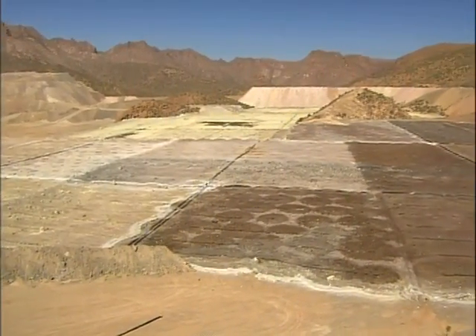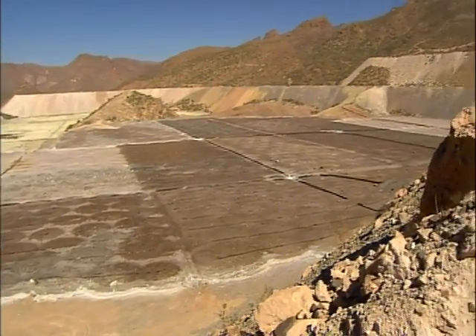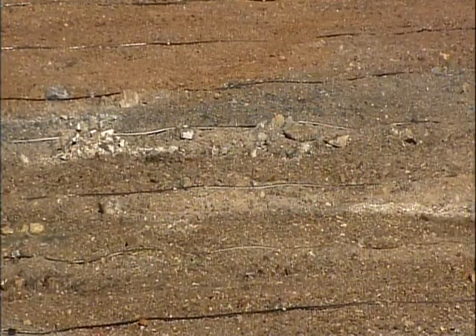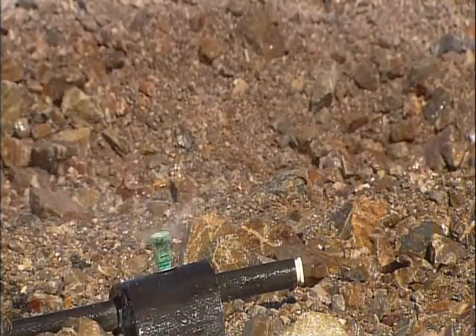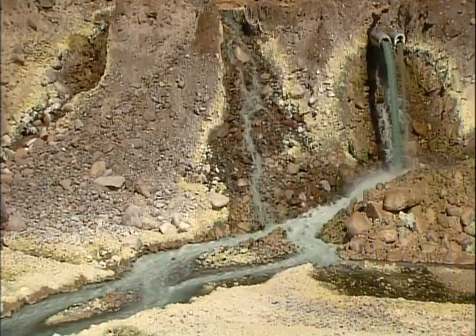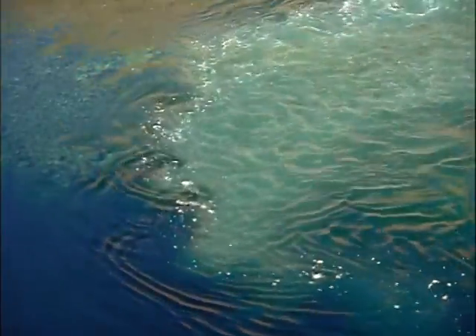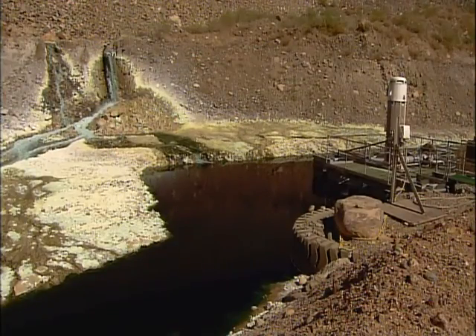To process copper from oxide ore, they pile the rock in specially prepared leaching areas. They irrigate the rock with a diluted sulfuric acid solution. Over months, the solution percolates down and dissolves the copper. The copper solution drains into a pond, and a pump transfers this solution to the plant.